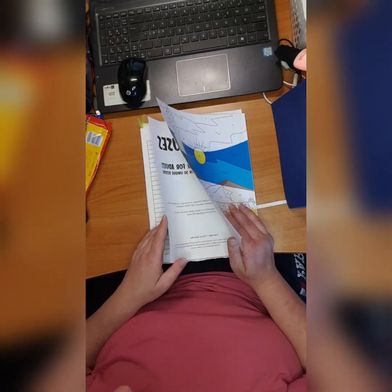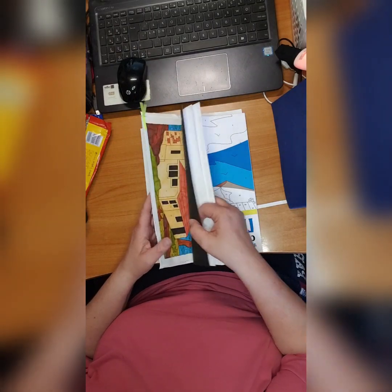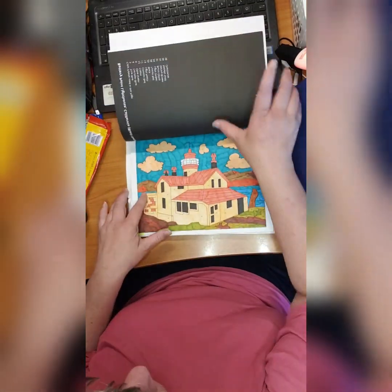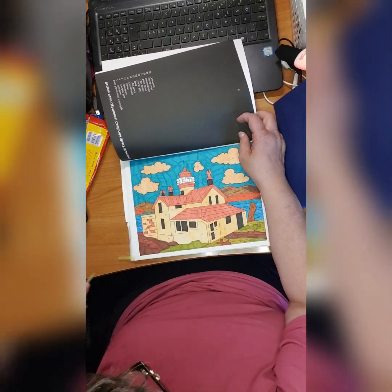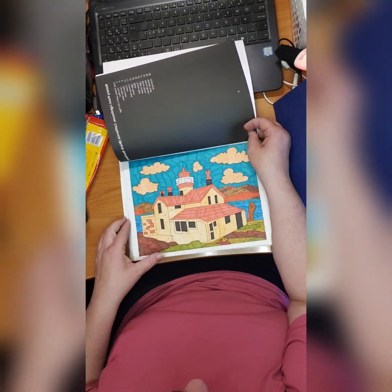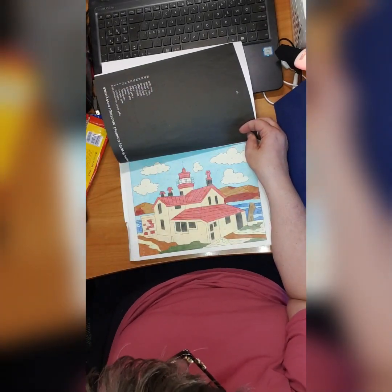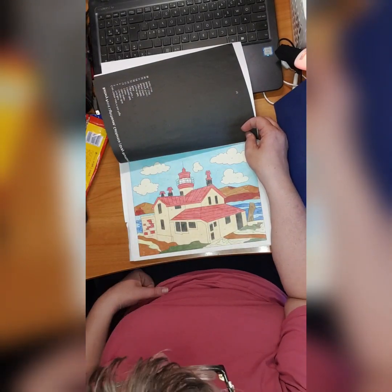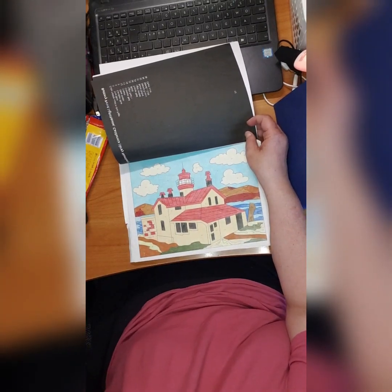Then we have a new book by Sonia Ray: 'Lighthouses Color by Numbers for Adults.' There are two pages right beside each other so I decided to make one as a marker version — not bad — and then one with the pencils which I like better, of course.